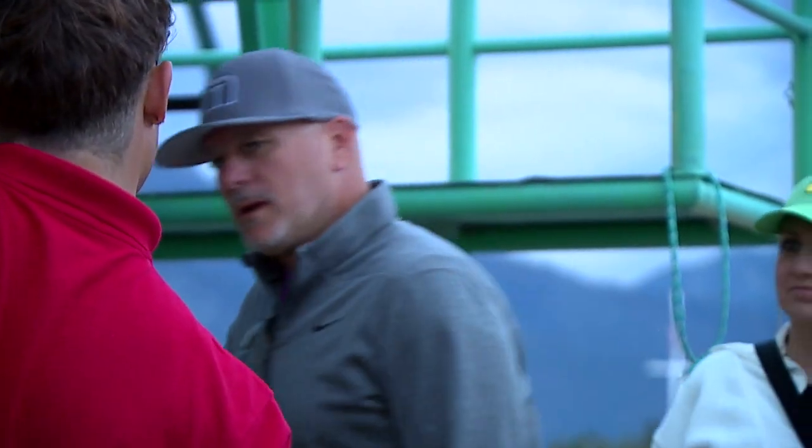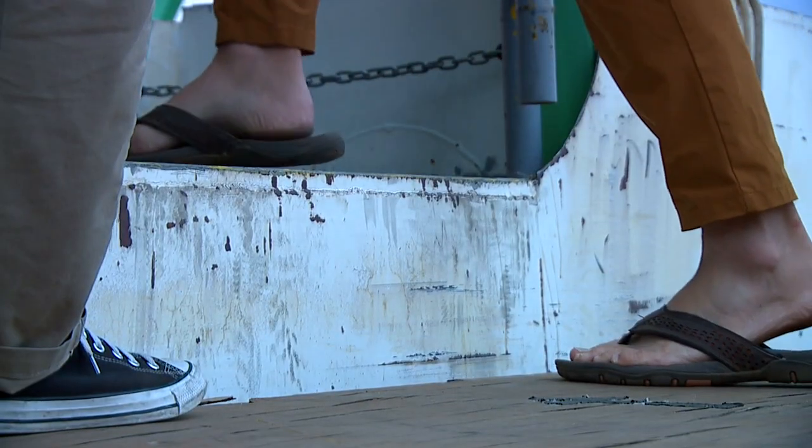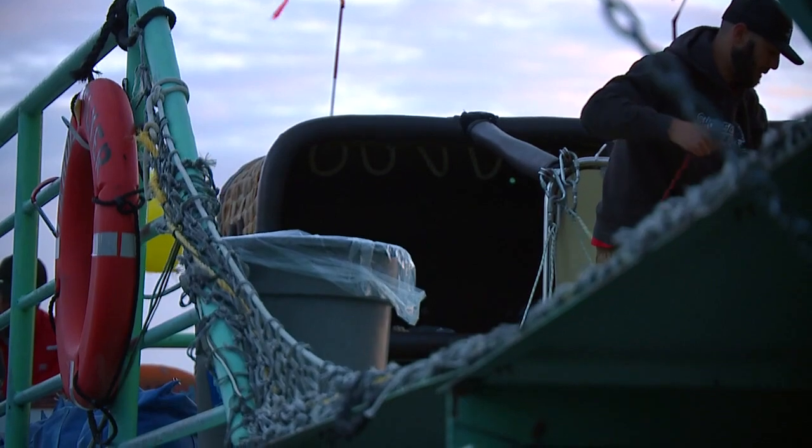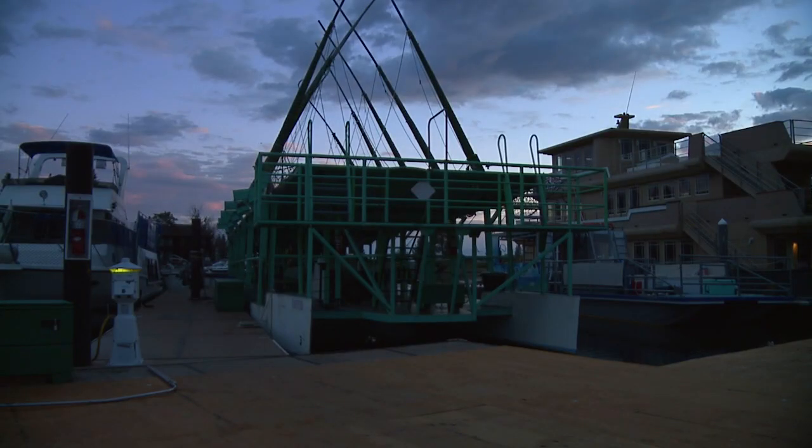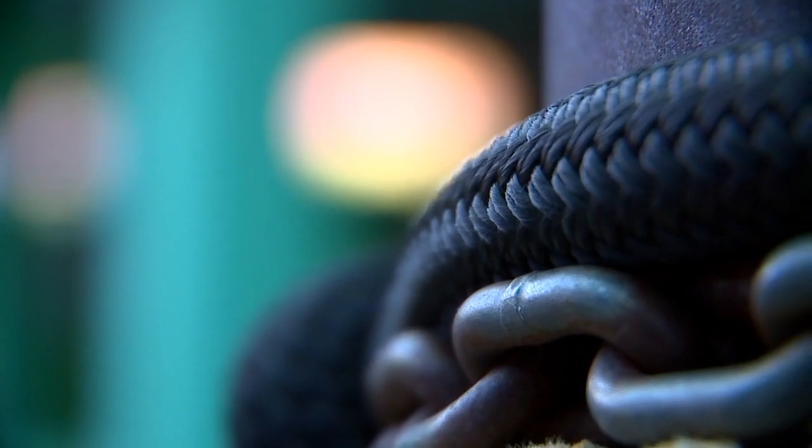Here at the Tahoe Keys Marina, we're climbing aboard an unusual ship. This is the Tahoe Flyer, the world's smallest aircraft carrier that's recognized by the U.S. Coast Guard.